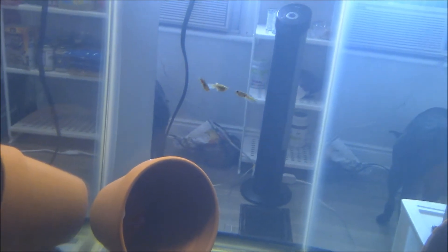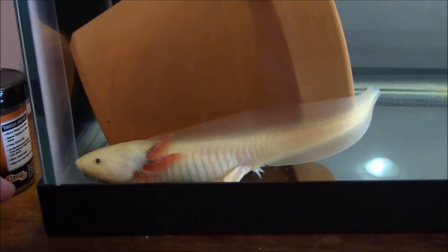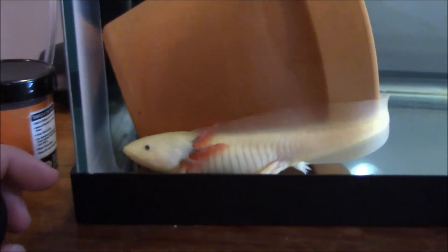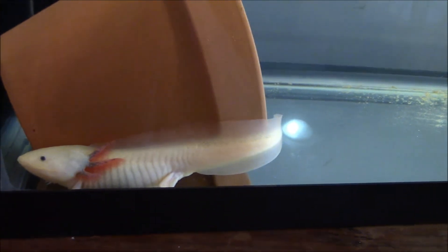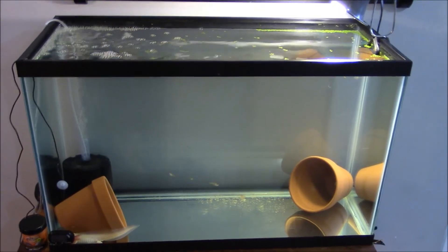I have some guppies in there in case he ever gets hungry, but so far he's left them alone because he's been pretty well fed. I don't actually know if Mudkip is male or female — I'm just going to assume he for now. He has quite a bit of weight on him, which is nice, and he's eating pellets regularly. The pellets I feed him are the Omega One shrimp pellets — he has no problem eating them at all, and they're really high quality food.